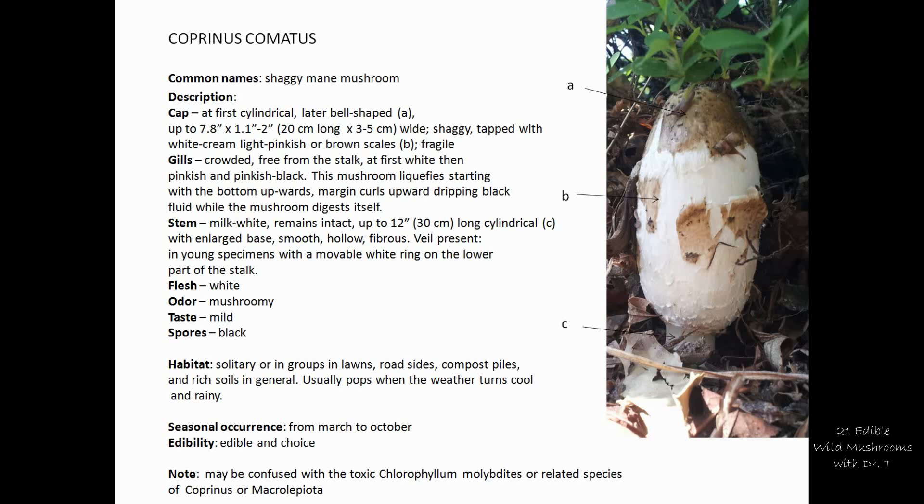The common name is the shaggy mane mushroom. It has a cylindrical, bell-shaped cap with a white background and some pinkish tones. It's covered in scales that are variable in color — some are lighter or whitish, some are grayish or pinkish, but also brownish. Especially in the middle of the cap, in most cases, this mushroom has a brown spot.